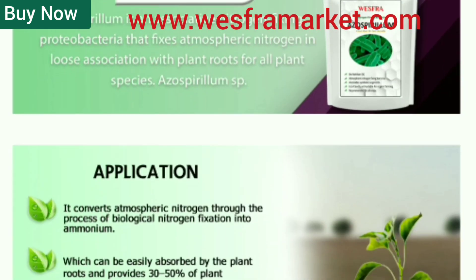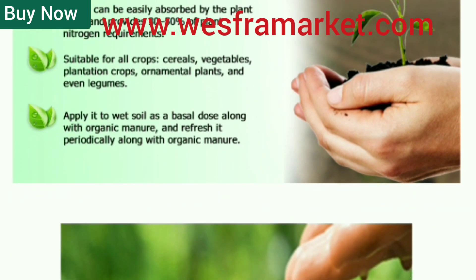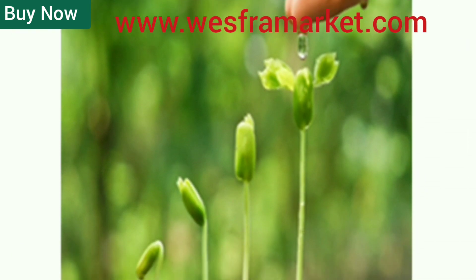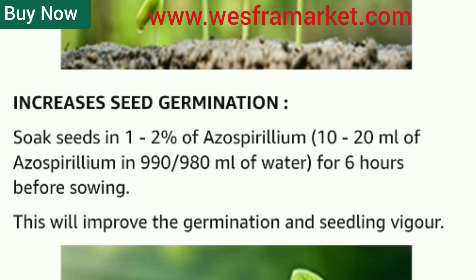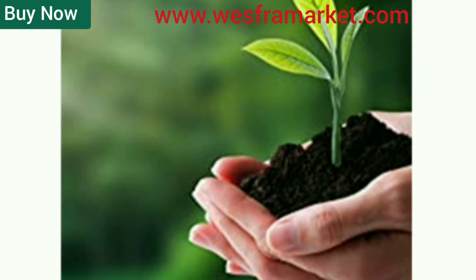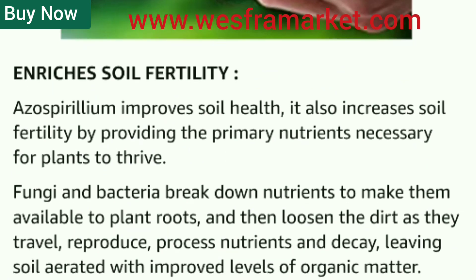Azospirillum compost is a nitrogen-fixing biofertilizer that can be used on all types of plants. It is a naturally occurring soil bacteria that helps in the process of nitrogen fixation. Nitrogen is one of the most essential nutrients required for plant growth and development, and this biofertilizer provides natural nitrogen to plants.